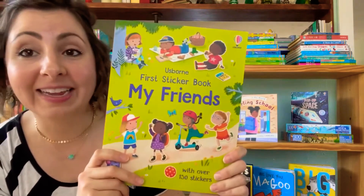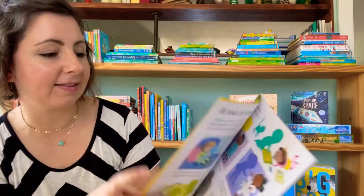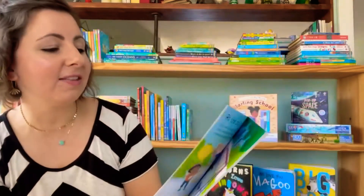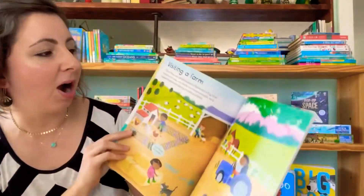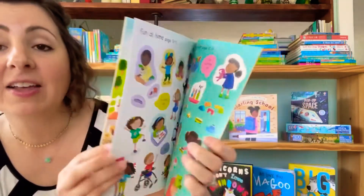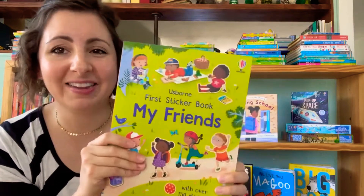If your little one likes sticker books, this is our first sticker book series. This one is My Friends. It has over 150 stickers in it and they will get to place the stickers in all kinds of fun scenarios like at the playground, at a party, or visiting a farm. The stickers are so beautiful. They're perforated so I love to tear the page out and set it with the page they're working with — it makes it easier for them.